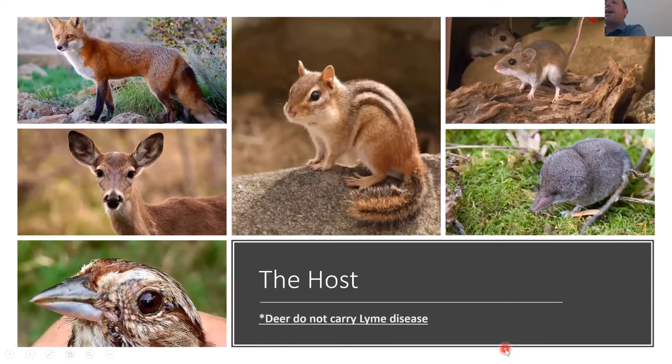Ticks feed on a wide variety of hosts. Deer are important — but I want to clarify that deer do not carry Lyme disease; they don't get infected with it. They're essential for the adult tick to feed on. The adult tick won't feed on small rodents like chipmunks, mice, birds, or voles — they need medium to large sized mammals like deer, foxes, coyotes, or raccoons. Without the adult tick feeding successfully, you don't have baby ticks, and you can stop that cycle.